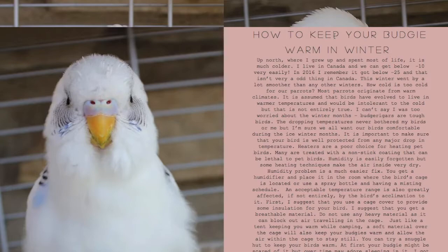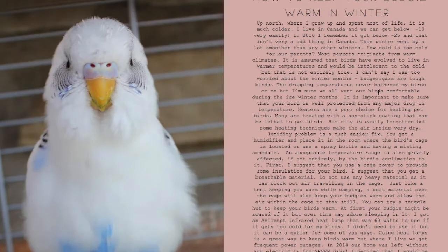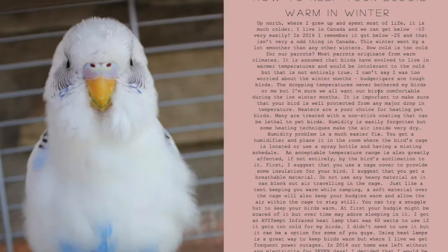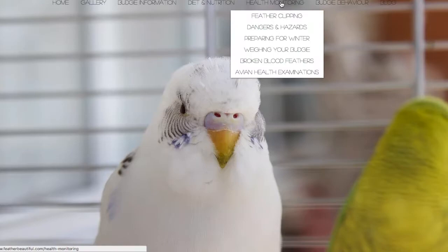Preparing for winter — this is mainly for my Canadian friends or people who live in very cold climates. I did lose electricity once in 2014 for exactly seven days — welcome to Canada! That could be very dangerous. If you're unable to keep your birds warm, you could call your avian vet or any vet — if they have electricity, or your humane society, they might be able to house your birds. You might need to pay, but they could keep them warm for a night or two.